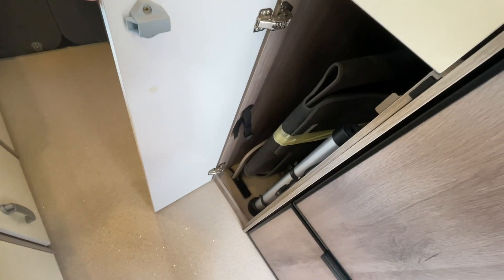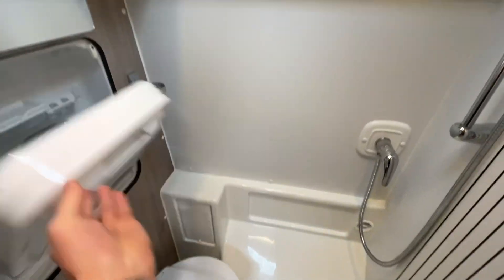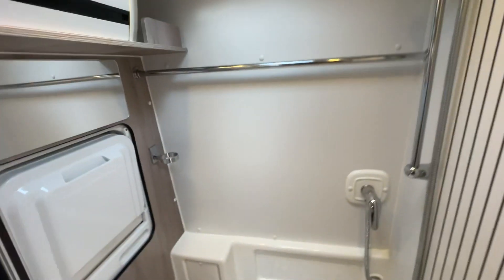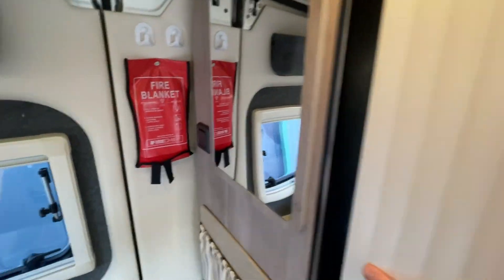You've got another large wardrobe just in here with some extra bits. We've got a nice large wet room washroom with a fold-away sink, toilet and shower. Storage options too and a vanity mirror — a nice, clean, fresh, crisp feel.